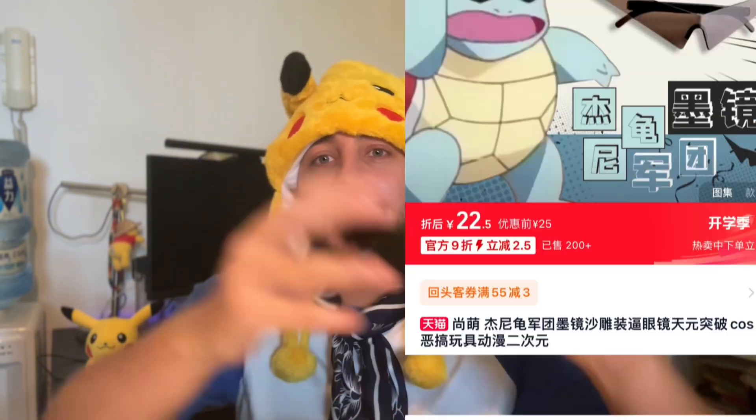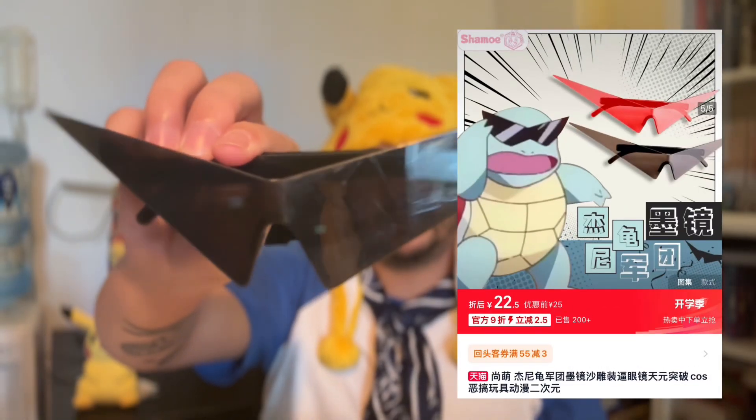Keeping on the theme of water Pokemon, we're going to be looking at the next product which is Psyduck glasses. I'm gonna just pop them on here. I look like a Pokemon master yet?